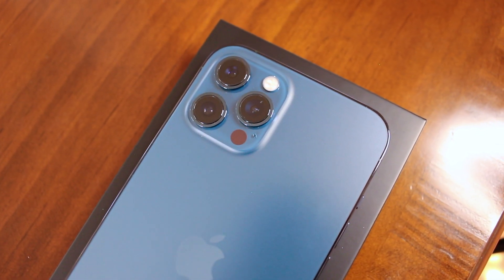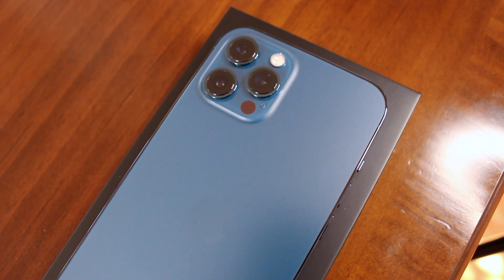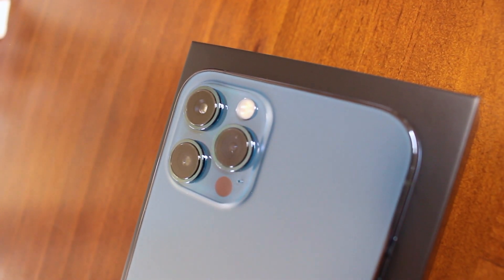One of the amazing things about this phone is that the camera has an updated night mode. Night mode comes to both the wide and ultra-wide cameras and it's better than ever at capturing incredible low-light shots. There is a wide camera with a stabilizer inside. Apple states that it will shoot 87% better in low light.